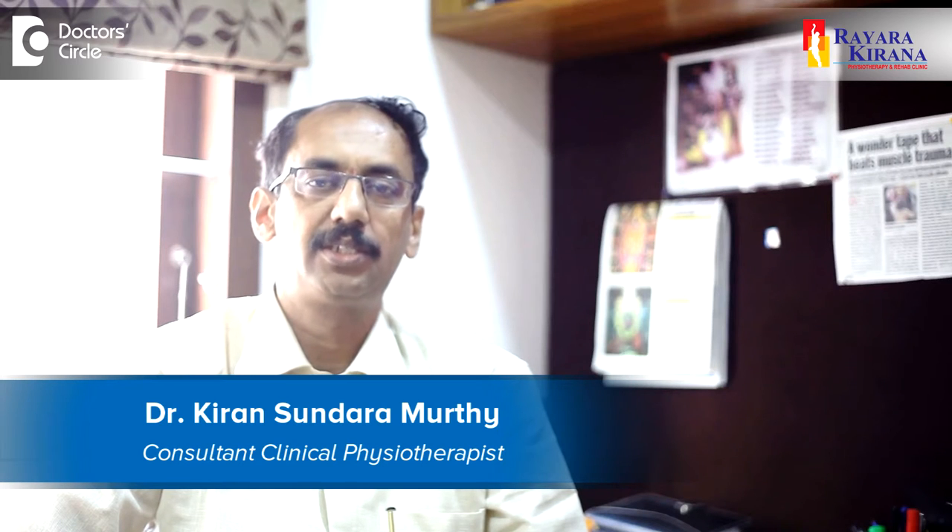Hi, I am Dr. Kirane Smurthy, consultant physiotherapist, specialized in pediatric physiotherapy and kinesiology taping. I am in my clinic at Bunching the Second Stage called as Raya Rakhirna Physiotherapy and Rehab clinic.